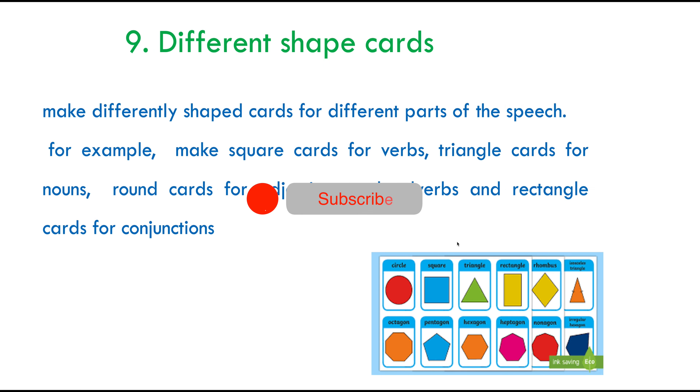My ninth tip for you — as we're talking about flashcards — is to make differently shaped flashcards for different parts of speech. For example, make square cards for verbs, triangle cards for nouns, round cards for adjectives and adverbs, and rectangle cards for conjunctions. You don't have to follow this order; you could make your own. The idea is that when you distinguish by shape, it creates an anchor point and helps you remember certain vocabulary, whether you're practising verbs, nouns, adjectives, adverbs, or conjunctions.